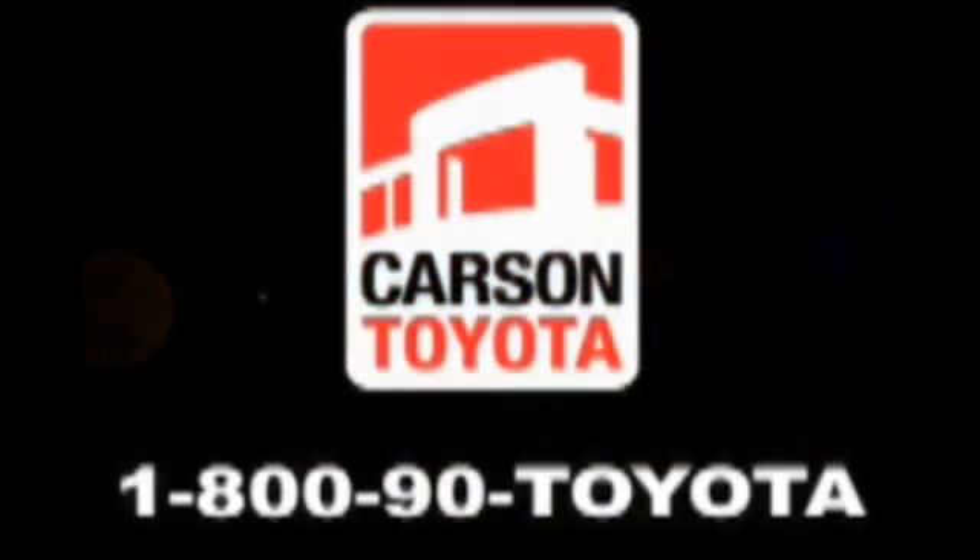Giant Carson Toyota. Just off I-405 at the Wilmington exit in Carson, California. Take us for a ride.